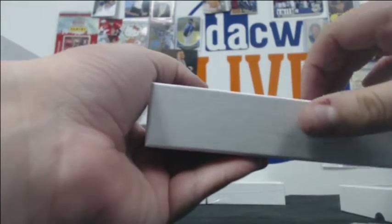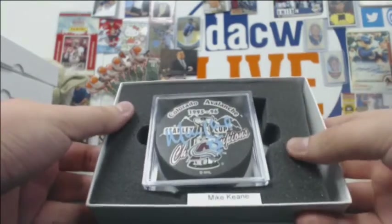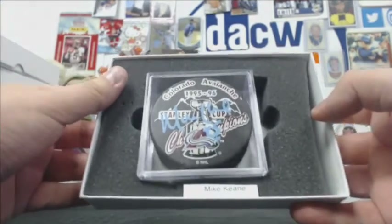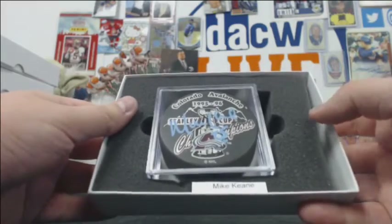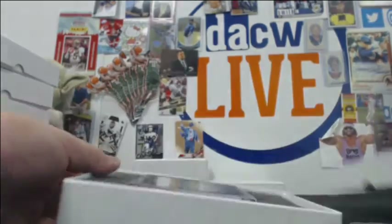We've got a Mike Keane Colorado Avalanche puck in blue ink. It's the Stanley Cup Champions, 95-96 — very cool.